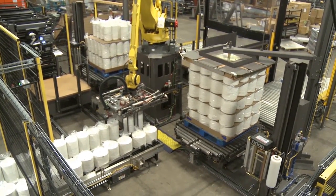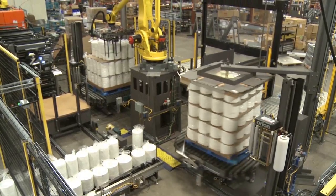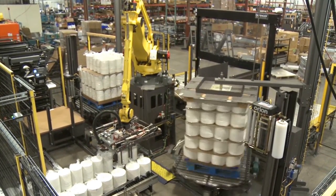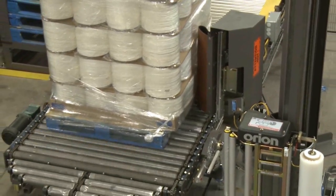The top platen of an Orion FA stretch wrapper lowers and folds the flanges of the sheet around the top of the load. The stretch wrapper proceeds to wrap the load with stretch film. The completed load is discharged from the cell and will be picked up by a fork truck operator.